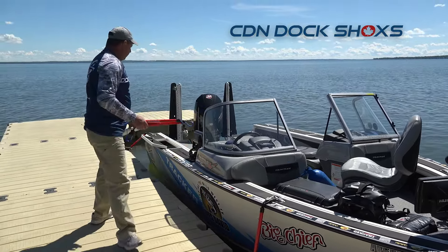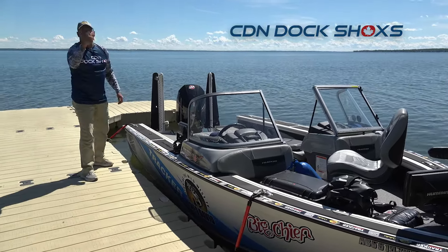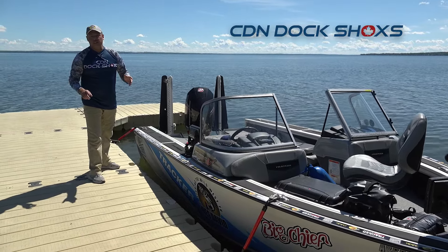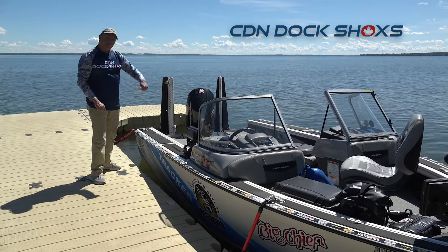I can simply throw these Dock Shocks in my rod locker, head up, run to the washroom, go get my lunch — whatever I've got to do. When I come back and go fishing, simply unclip, jump in the boat and off I go.